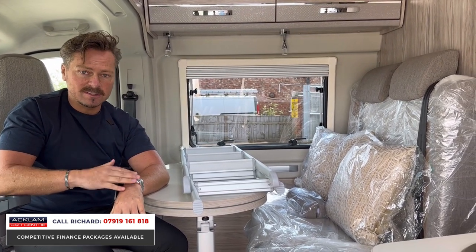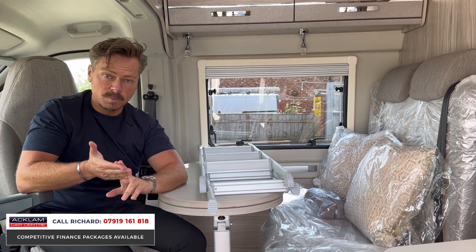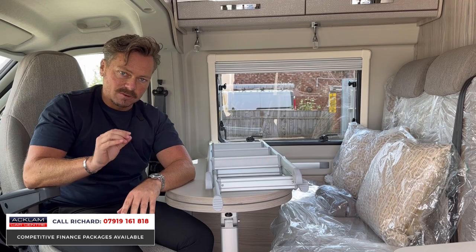My name's Richard — my number's on the screen. If you're interested in this, call me. Get it secured because I don't think it'll last too long. We sold four motorhomes this week — these things are on fire.